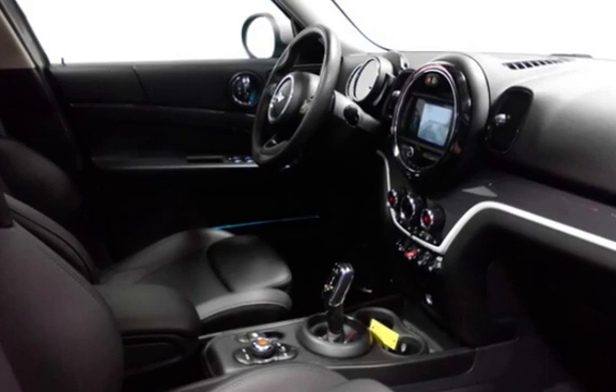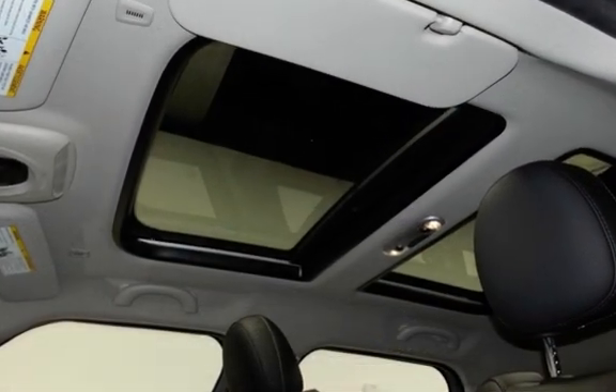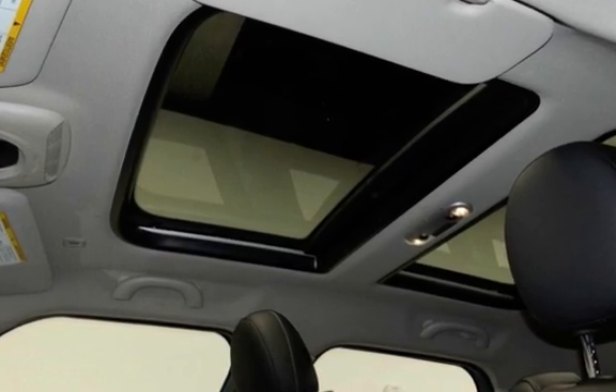Estimated fuel economy for this vehicle is 23 miles per gallon in the city, and 31 miles per gallon on the highway. This vehicle is in excellent overall condition.